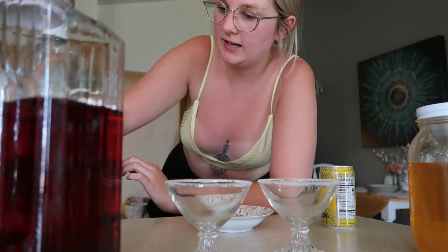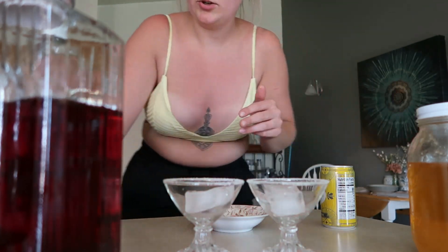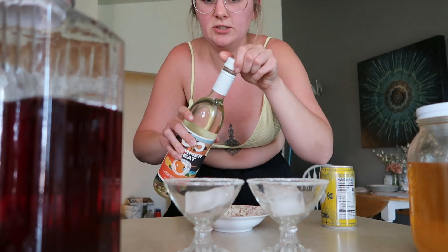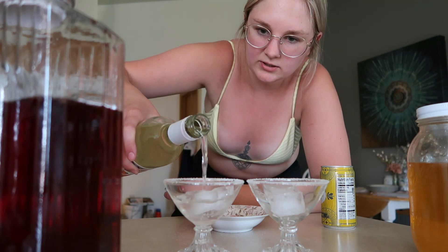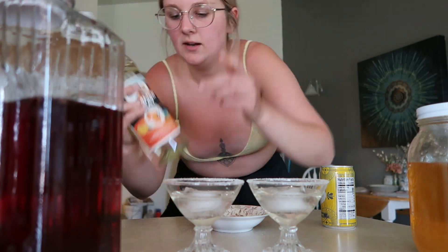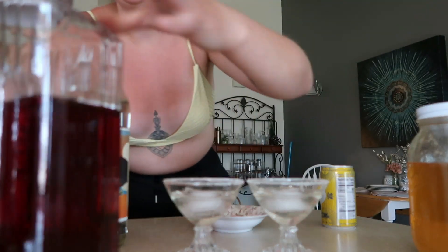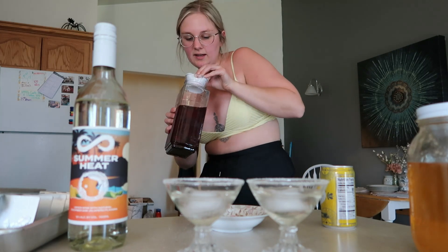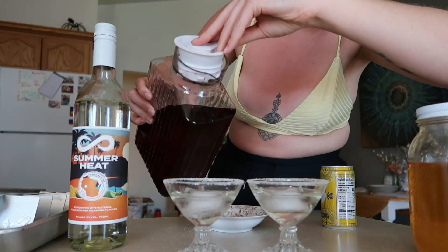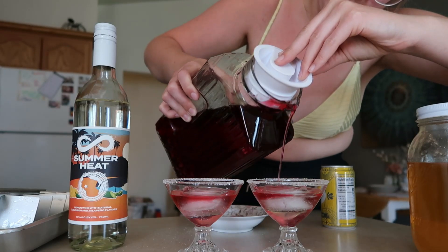Now that we've got our sugar rim — sugar and honey everywhere — we're gonna take one ice cube in each glass. I like to measure with my heart, so I'll just pour until it feels right, maybe just covering the ice cube. This is a lemon wine with natural cucumber and jalapeño flavors, called 'Summer Heat' — absolutely amazing. Then I made some sun tea — hibiscus mint tea — and I'm gonna use just a little bit of it just to give it some pretty color.